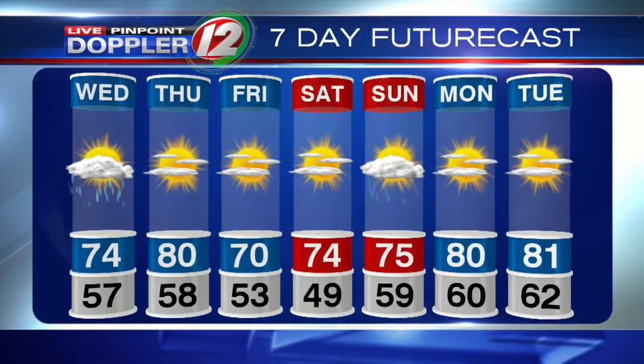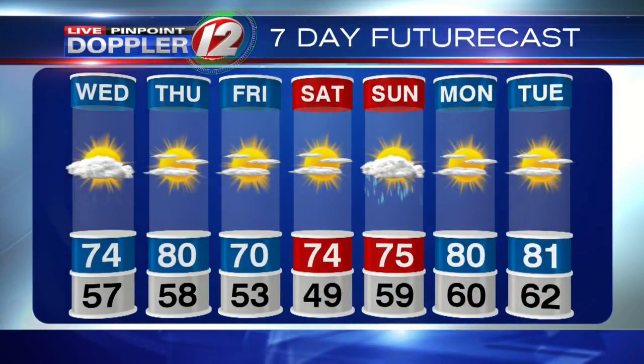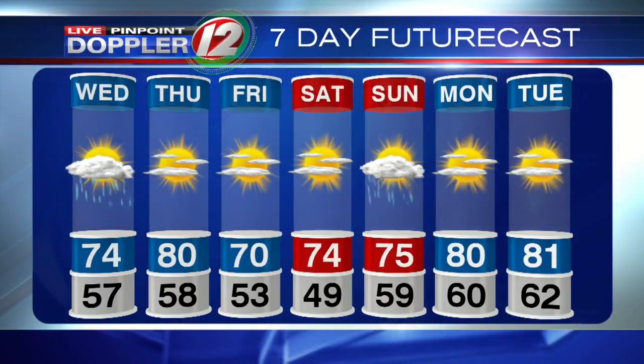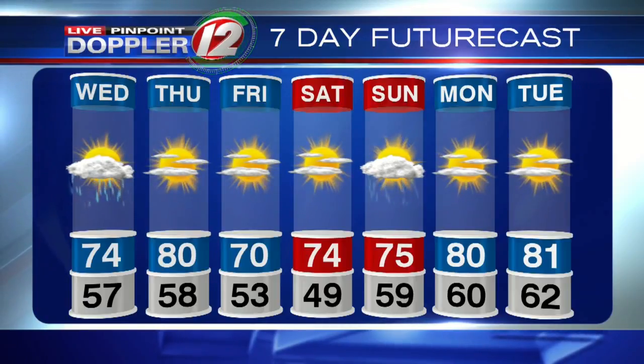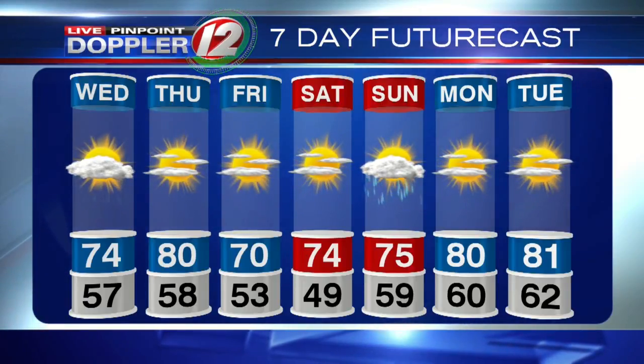On the seven-day Futurecast, Thursday is a warmer day. No raindrops shown on Thursday — it's not a rainy day overall — however, there is the chance of a late-day shower or thunderstorm. Most of Thursday is dry. For the holiday weekend, right now the only chance for showers, and it would be scattered, would be Sunday.